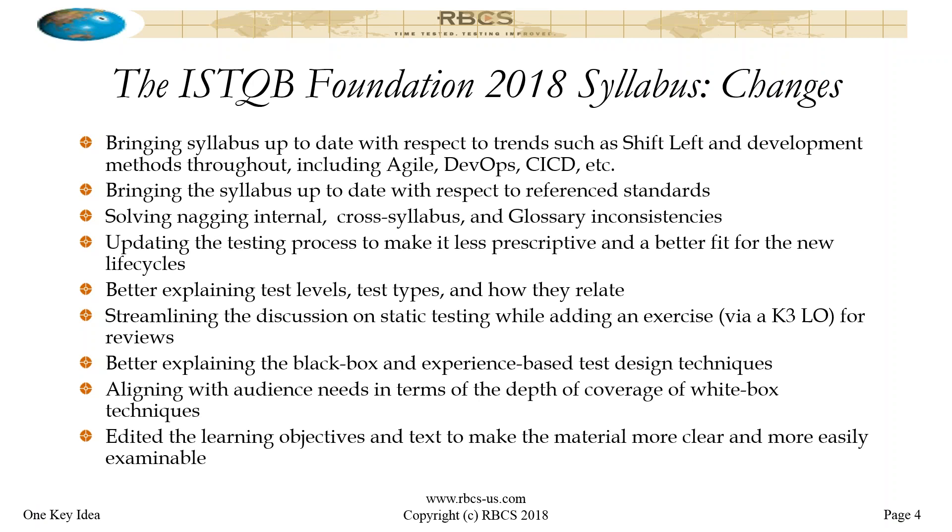For those of you who care about reference standards, or are tired of the old worn-out IEEE 829 1998 standard which was referred to before — the syllabus is now up to date with more recent standards. On inconsistencies: one of the things if you study the 2011 syllabus and line it up against other ISTQB syllabi or the glossary, you'd notice things that aren't quite right. Even within the syllabus itself, there's overlap and inconsistencies.